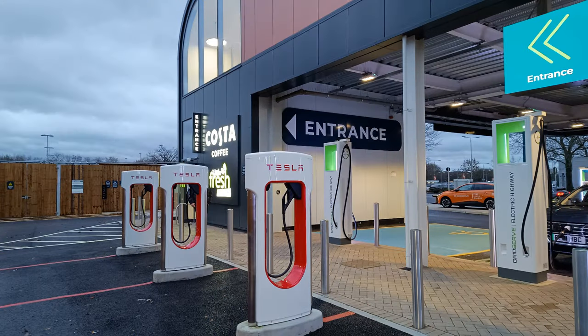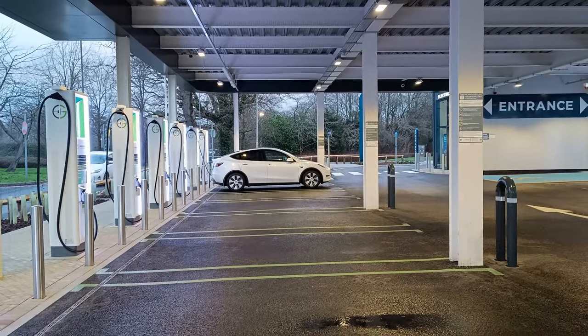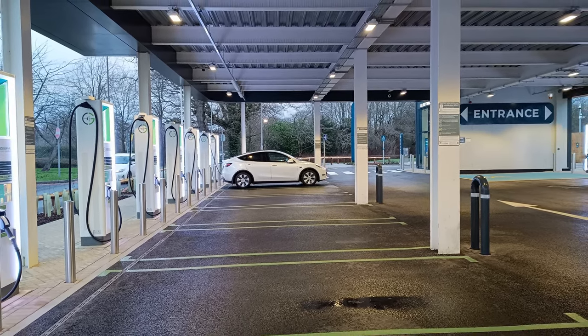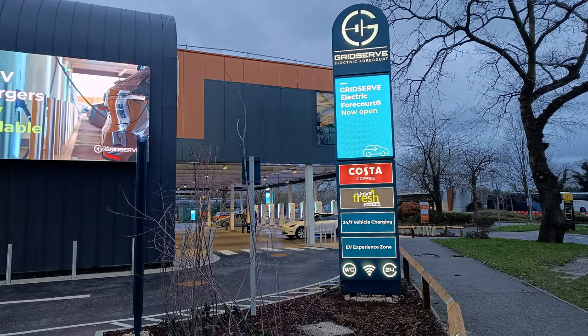One advantage of that is the majority of the chargers are covered so you are sheltered from the rain. However, on the day I was there the wind was whistling through the forecourt and I was still getting wet, but it was a particularly bad storm and the hedgerows haven't grown yet, so it will get better in that respect.